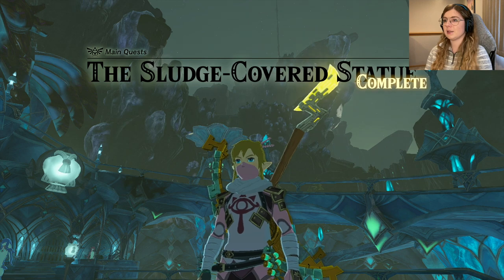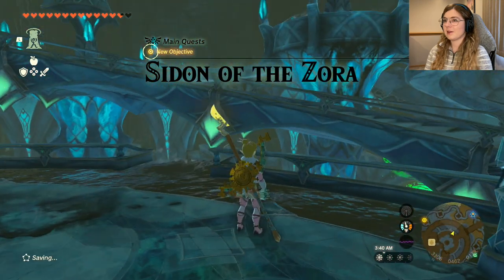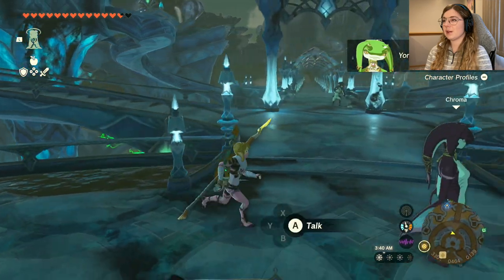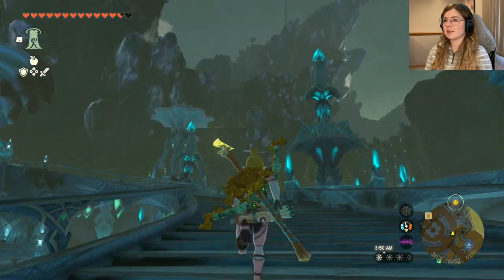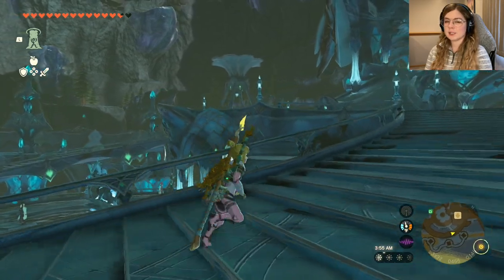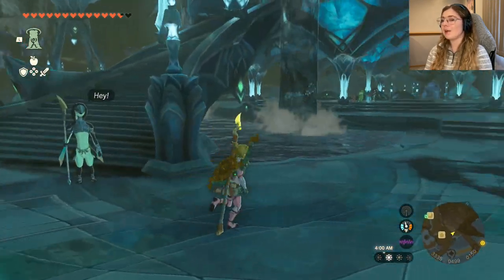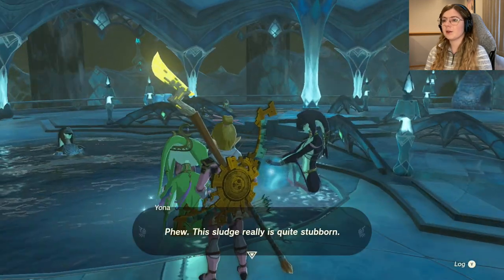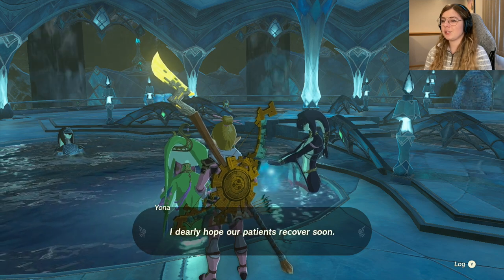Instructions clear — that was pretty easy, they didn't make that a very hard puzzle at all. New objective set, Yona's profile has been added. I wonder what the best way to get there is. Let's go to the infirmary first — I think we might as well when we're here. This is her — she says: 'This sludge is quite stubborn, I dearly hope our patients recover soon.'